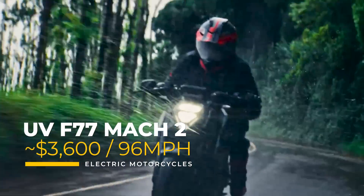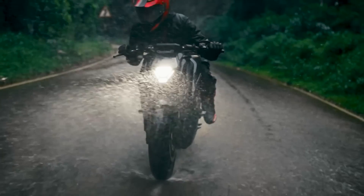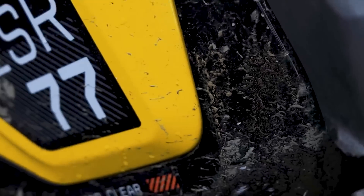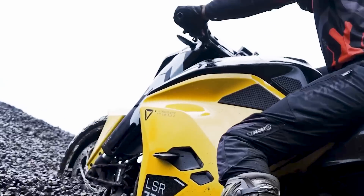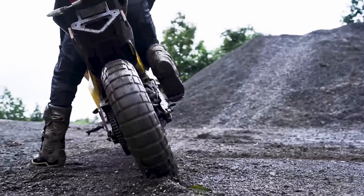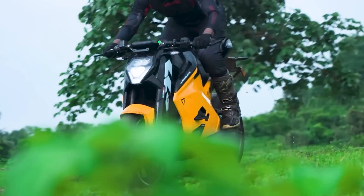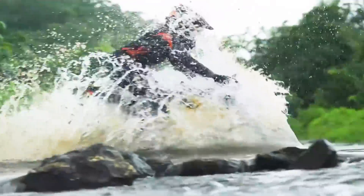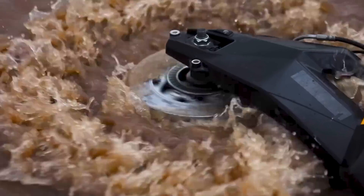Next we have the Ultraviolet F77 Mach 2, an electric motorcycle priced at about 300,000 Indian rupees or about $3,600 USD. This high-performance bike boasts a top speed of about 96 miles an hour and a range of 131 miles for the 7.1-kilowatt-hour battery version. If you need more range, you can upgrade to 10.3 kilowatt-hours and get 200 miles. The Mach 2 also features an all-aluminum IP67-rated enclosure, providing excellent protection against water and dust — so good you can ride through deep water.